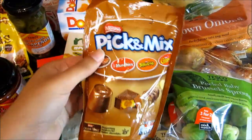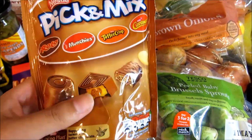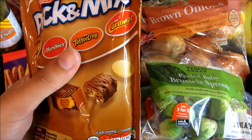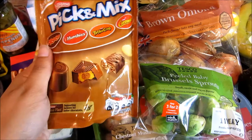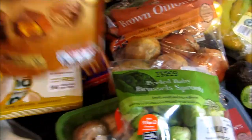This Nestlé pick and mix looks new — I've never seen it in Tesco before. It has four different Nestlé chocolates: Rolos, Munchies, Toffee Crisps and Caramel Mac. I like all of those chocolates and it's going to be sprinkled on top of the cake I'm baking, making it a really nice chocolatey cake.